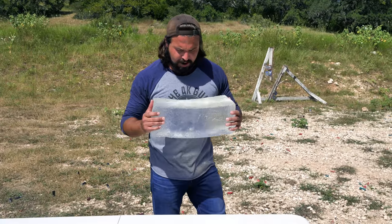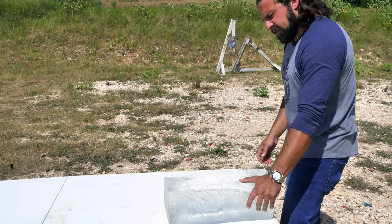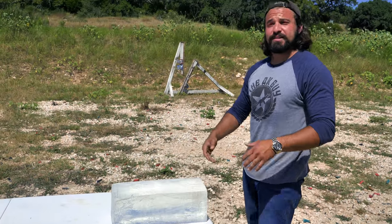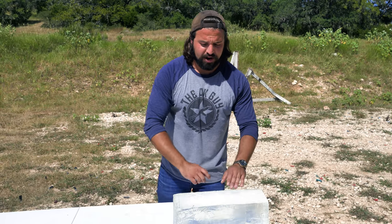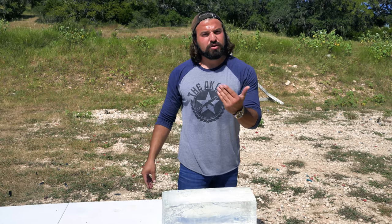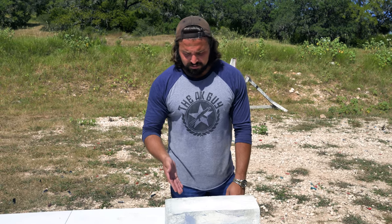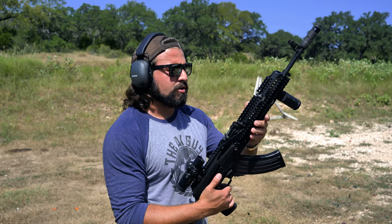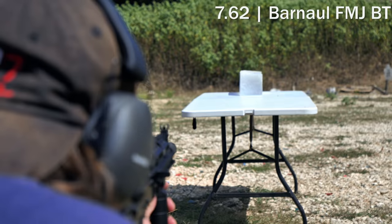Here we are with some ballistic gel courtesy of Ballistic Dummy Labs. The surface looks a little rough — during shipping to Texas it got warm and took the shape of its plastic container. Apparently you can fix that with a heat gun or hair dryer, but we didn't bother. We're going to fire the Bernal FMJ-BT first, then the Bellum, both into this gel block.